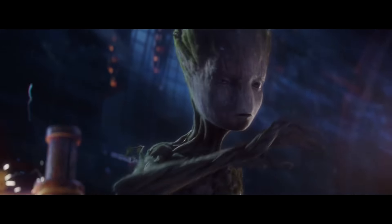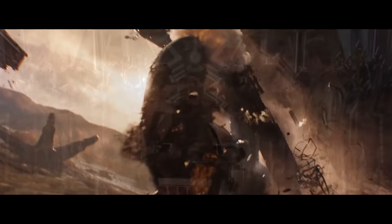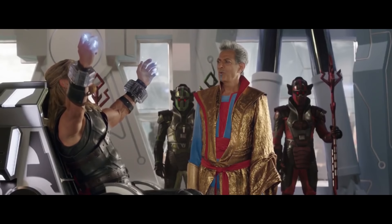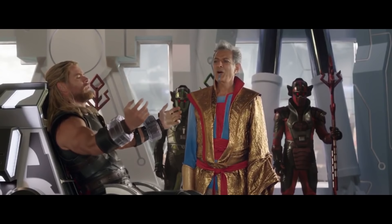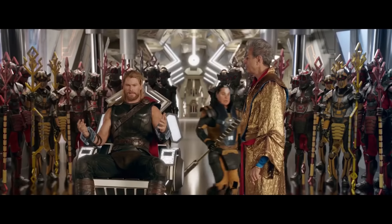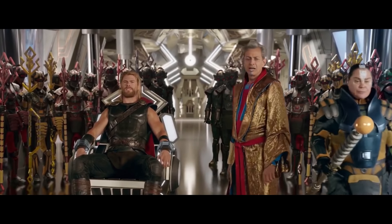Speaking of Marvel movies, here's Dan Harmon drunkenly reviewing Thor Ragnarok. This is a clip of him talking about Marvel movies and Marvel versus DC with Jessica Gao, one of the other writers from Rick and Morty season 3, on their new podcast.